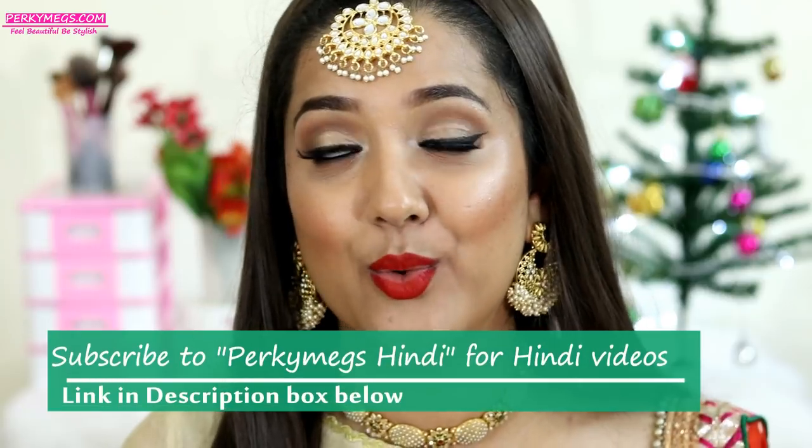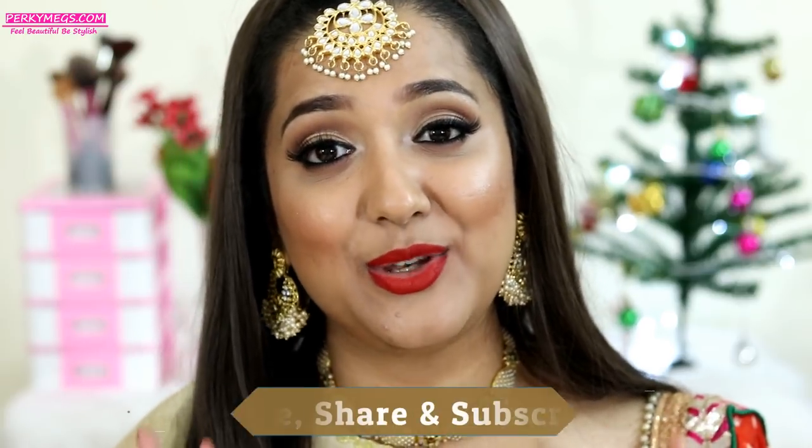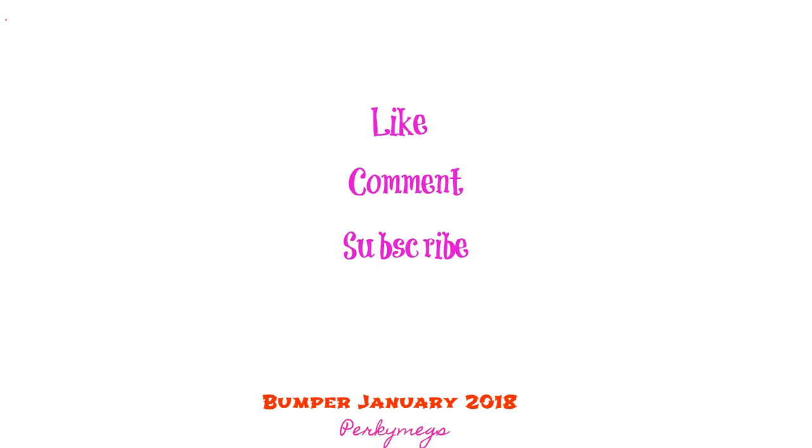So that was all about what jewelry to pair with what ethnic wear, different kinds of neck designs, and which jewelries are trending in the market. I hope you all liked this video. I will be continuing the jewelry series and there will be more videos coming up. Let me know in the comment section if you are liking this series and what you want to see next on my channel. Thanks for watching — if you liked this video, give it a big thumbs up and share it with your friends. Meet you next on a very interesting video. Feel beautiful, be stylish. Bye-bye!